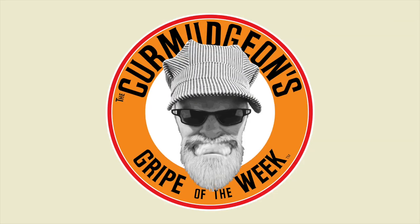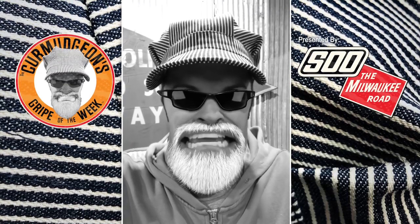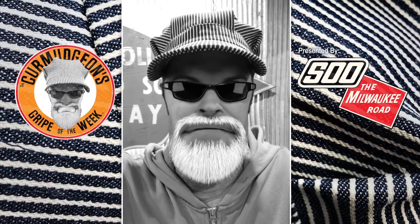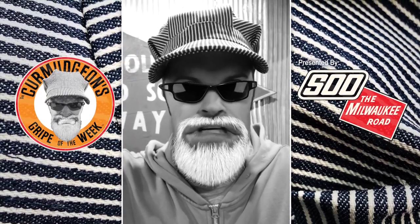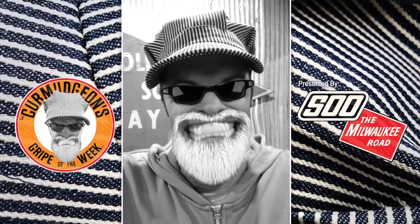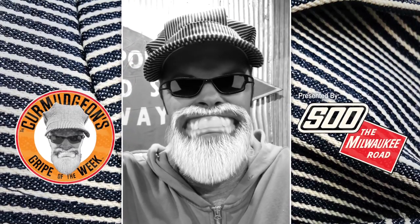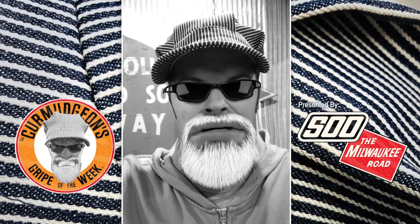Here's the Curmudgeon coming at you for the gripe of the week. This week we're looking at coupler gauges. There are people out there that don't run the coupler height gauge, and I'm telling you right now, they wonder why their trains are coming uncoupled. It's because you ain't making sure they're all the same height. You can roll yourself KDs, you can roll yourself all plastic couplers, but it doesn't matter either way if you ain't making sure the couplers are the right height. Invest in a coupler gauge just to make sure you've got some consistency. And that's the Curmudgeon's Gripe of the Week.